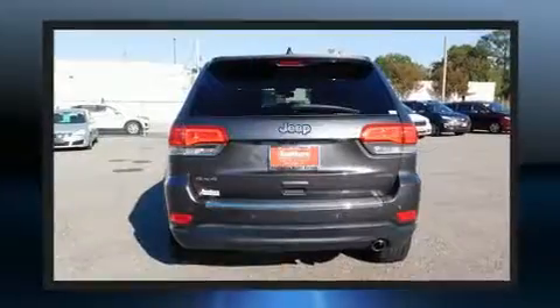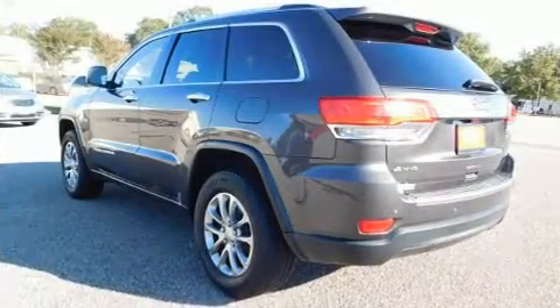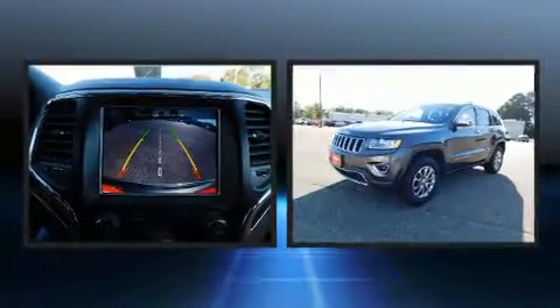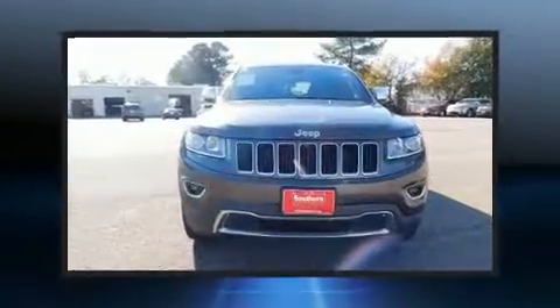All of the following features are included: one-touch window functionality, a built-in garage door transmitter, heated steering wheel, a roof rack, and power front seats. Features such as automatic climate control and leather upholstery prove that economical transportation does not need to be sparsely equipped.